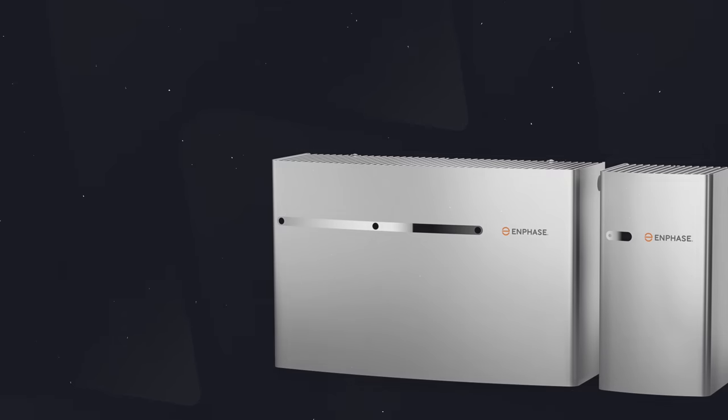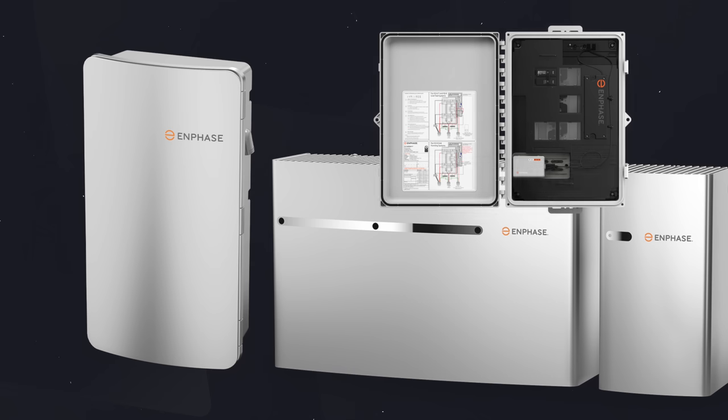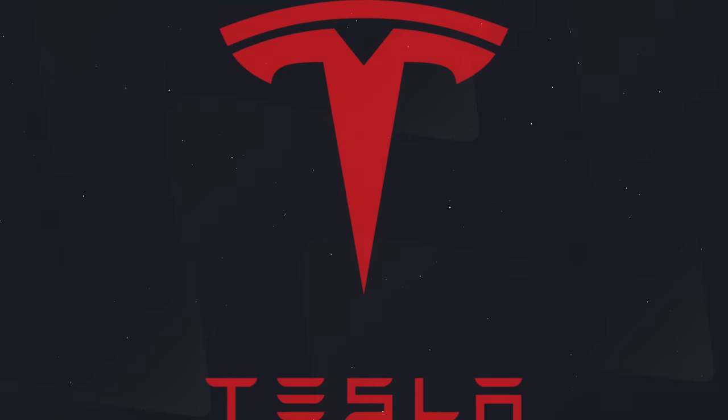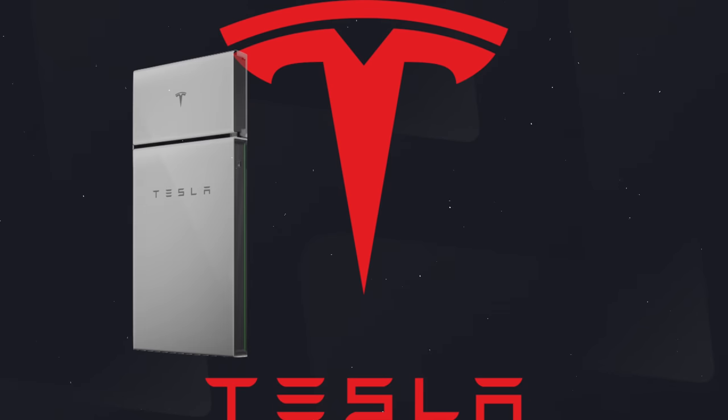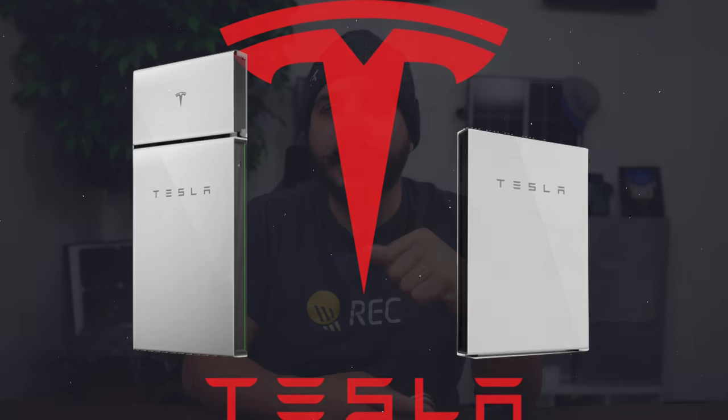There are just two main components to the Franklin: the battery, called an A-Power, and the automatic transfer switch, called the A-Gate. Enphase has two battery variations, the IQ3 and the IQ10, plus the IQ system controller ATS and the IQ combiner box. Tesla technically has two batteries, the Powerwall Plus hybrid and the Powerwall 2, which is a standalone AC coupled unit, with their transfer switch called the Gateway. For this video, we're only comparing the Powerwall 2 with Enphase and Franklin.